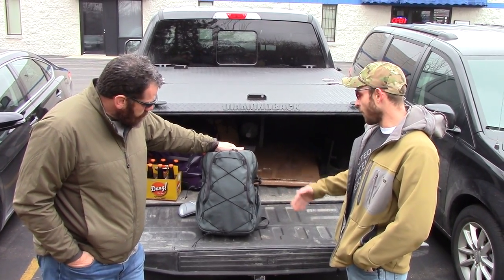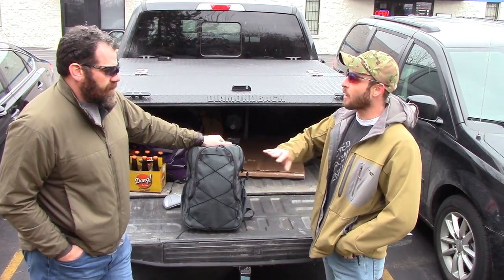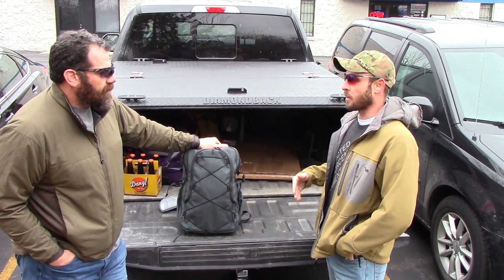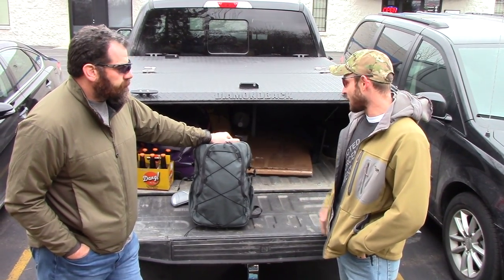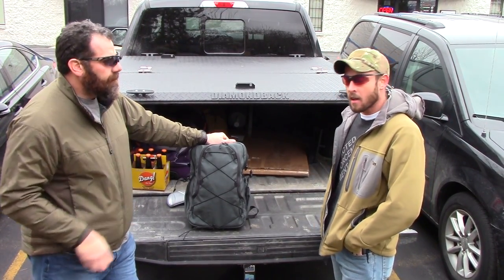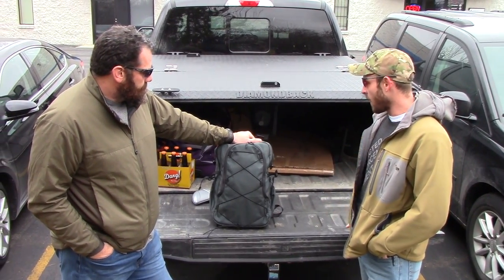I really like the Gray Man style of it. It doesn't have hook and loop all on the outside for your patches and all the MOLLE, but it doesn't scream gun. Like you said, you can head from the office to Disney World right to the range with this thing, and it maintains that level of low-profile-ness without screaming, hey, I've got a gun on me or I'm carrying all this cool guy gear. Definitely a well-thought-out pack — I really like it.